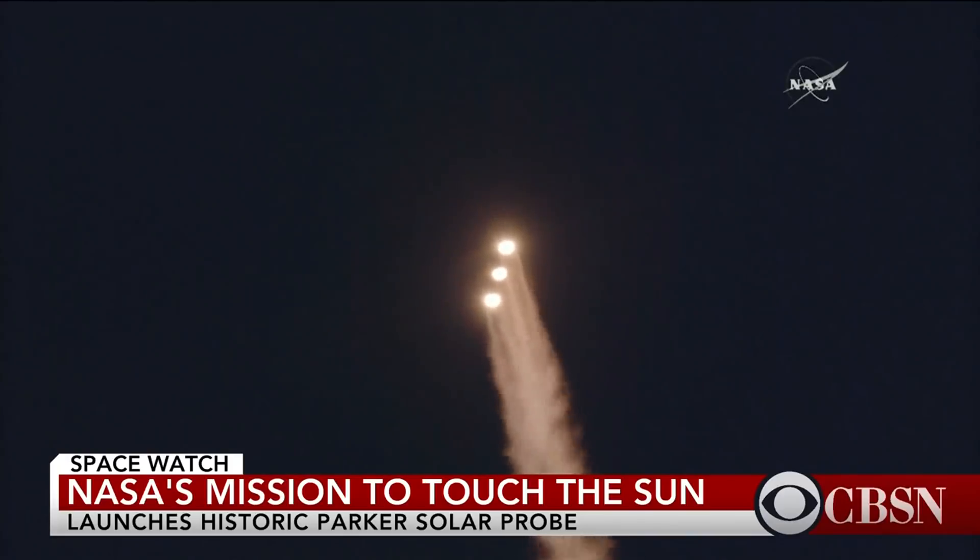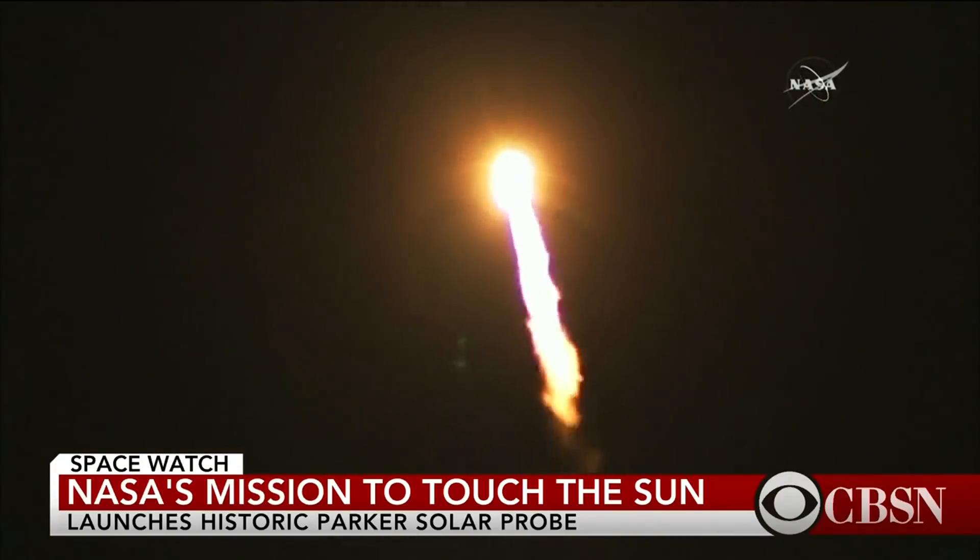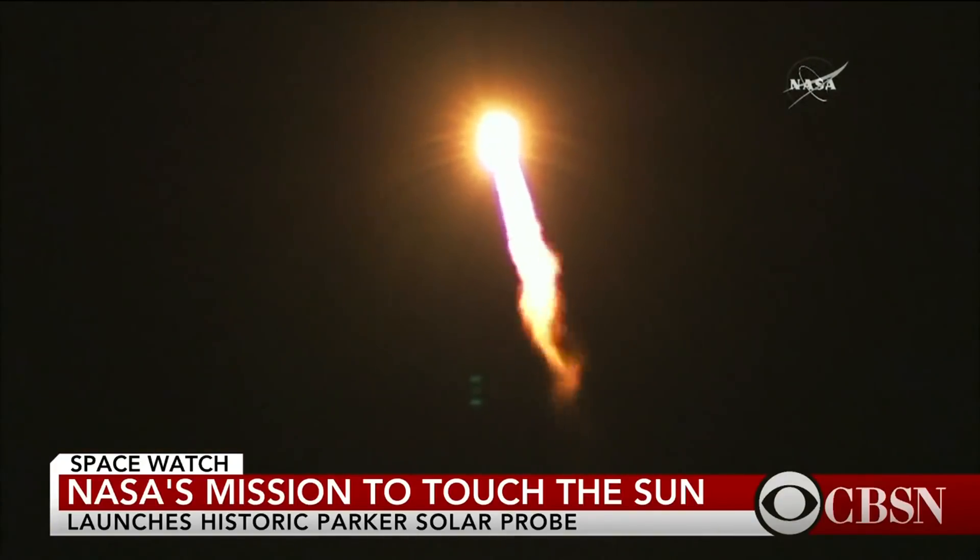Trajectory looking good, right down the middle of the range track. The probe was named after the 91-year-old solar physicist Eugene Parker, who was at the launch. "All I can say is, wow, here we go. We're in for some learning over the next several years."